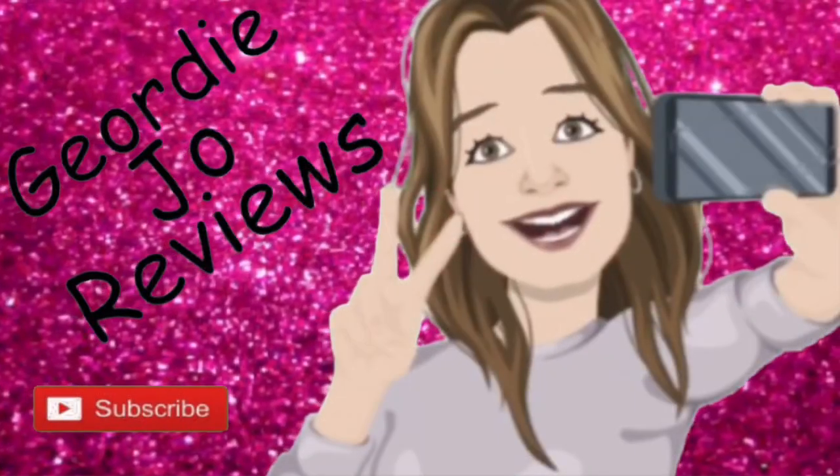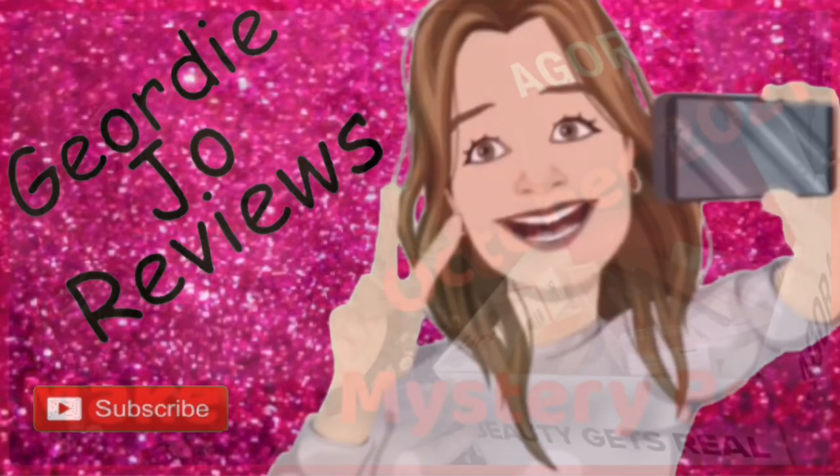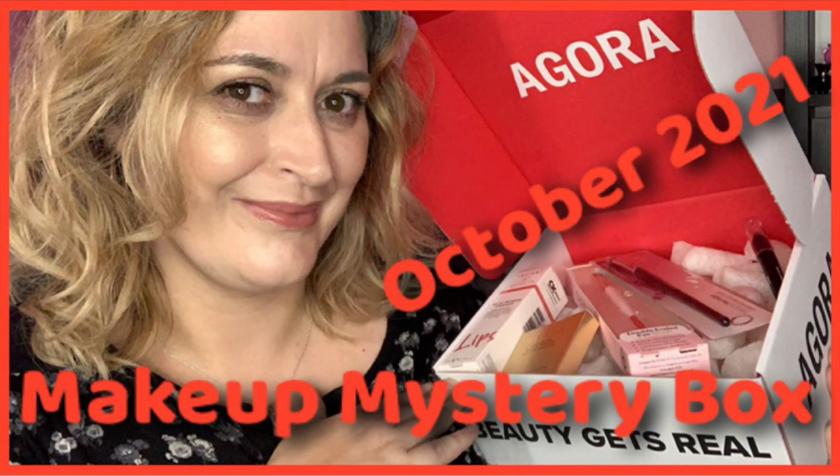This is the October makeup mystery box by Agora. Stay tuned and we will see what we've got. Hi there guys and welcome to my channel — I hope you're all doing very well. In today's video I have got this: the October makeup mystery box. I ordered the skincare mystery box and the makeup one, and I'm presuming this is the makeup one because it's got an M on it. It's actually very very light, but let's get in here and see what's what.